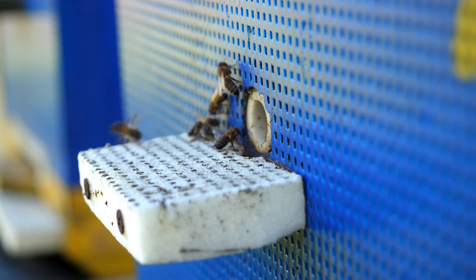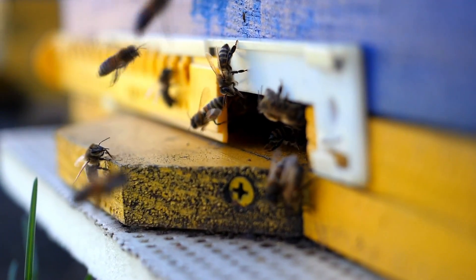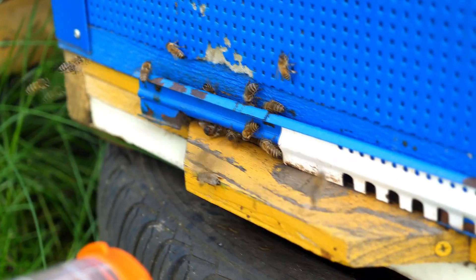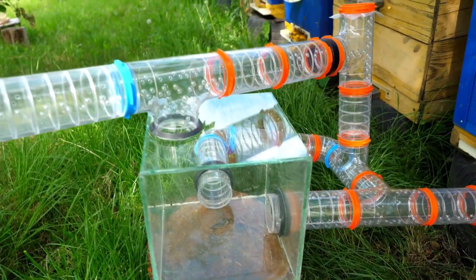Hey guys! This video is about bees and a little bit about ants. We're going to test how well these insects can navigate a maze, whether it's an individual maze or a collective maze.